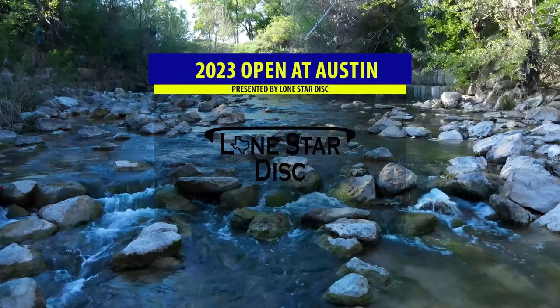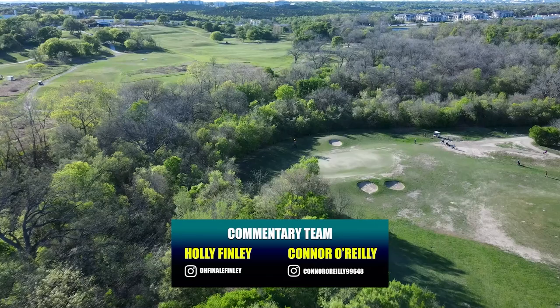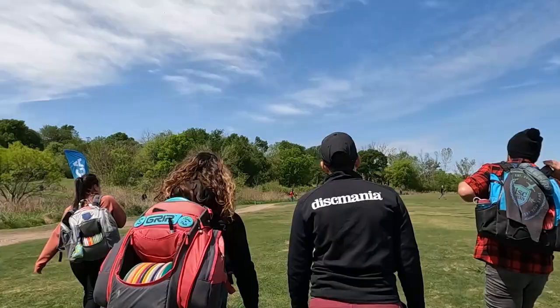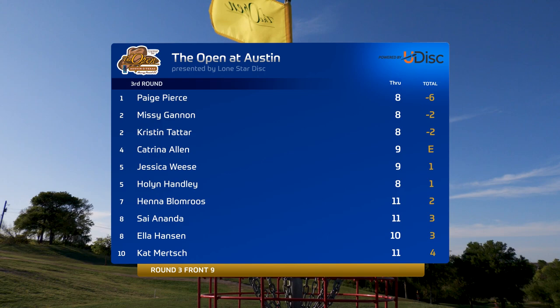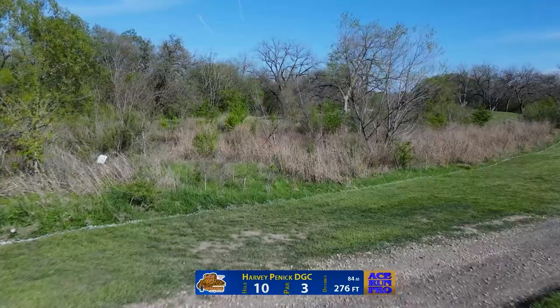Welcome to the final day coverage of the 2023 Open at Austin, the back nine, presented by Lone Star Disc. It's a Disc Golf Pro Tour Elite Series event at the Harvey Pinnick Disc Golf Course. I'm Holly Finley and I'm Connor O'Reilly, super excited to be here in Austin. Paige Pierce is four strokes ahead of the field, with Missy Gannon and Kristin Tatar right behind her.